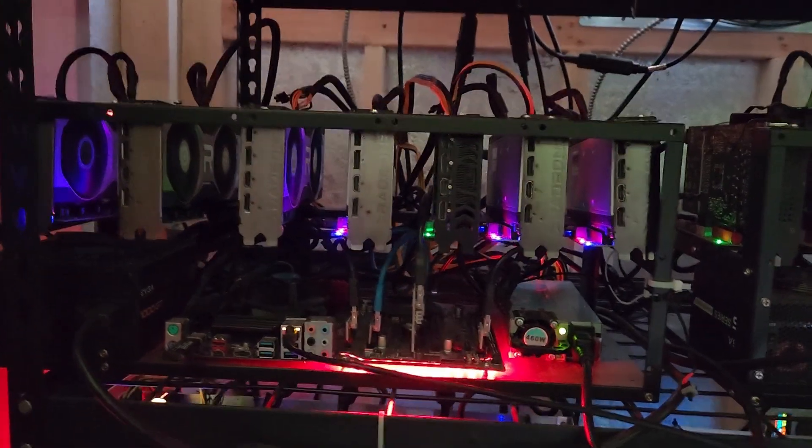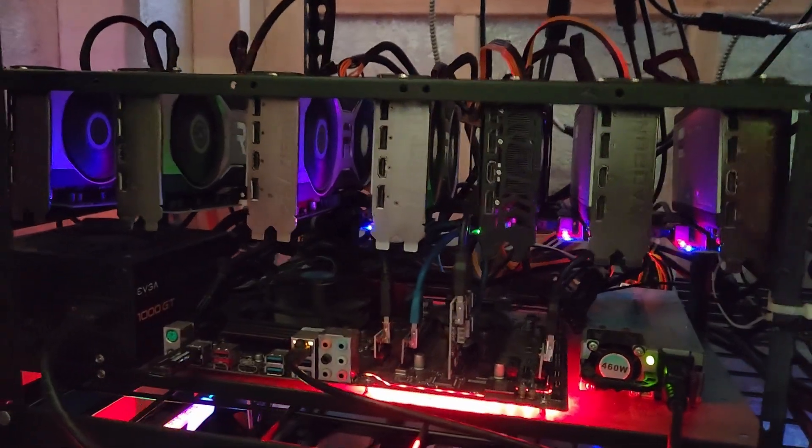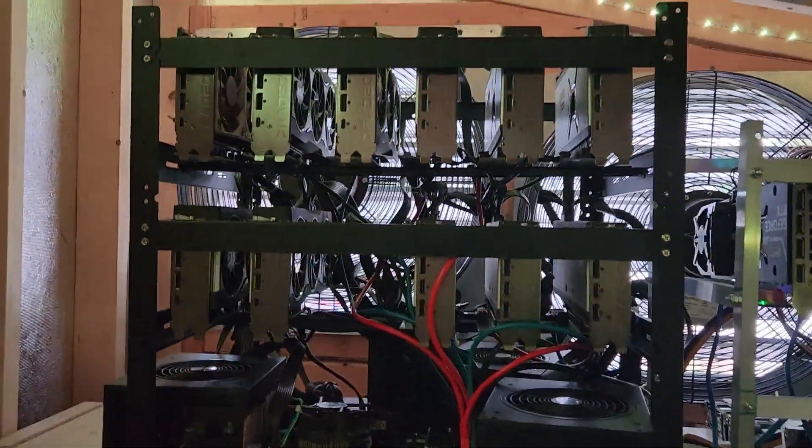I saw the first AMD profitability test video. These are back on Mining, Kaspa, and Zil. And unfortunately, as I just showed you guys, these are getting disassembled, disrigged, to get ready to sell, which just leaves me with one rig.